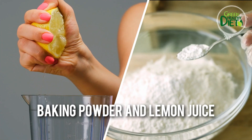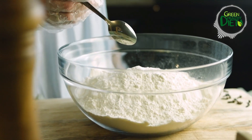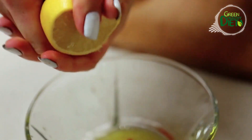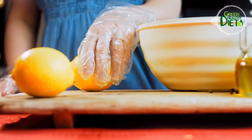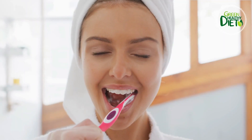Number 6: baking powder and lemon juice — a dynamic duo. Baking powder is a master at lifting stains from your teeth's surface, while lemon juice brings tooth-lightening powers to the table. Mix a teaspoon of baking powder with a teaspoon of freshly squeezed lemon juice, stir it up, and brush your teeth with the paste for a couple of minutes.